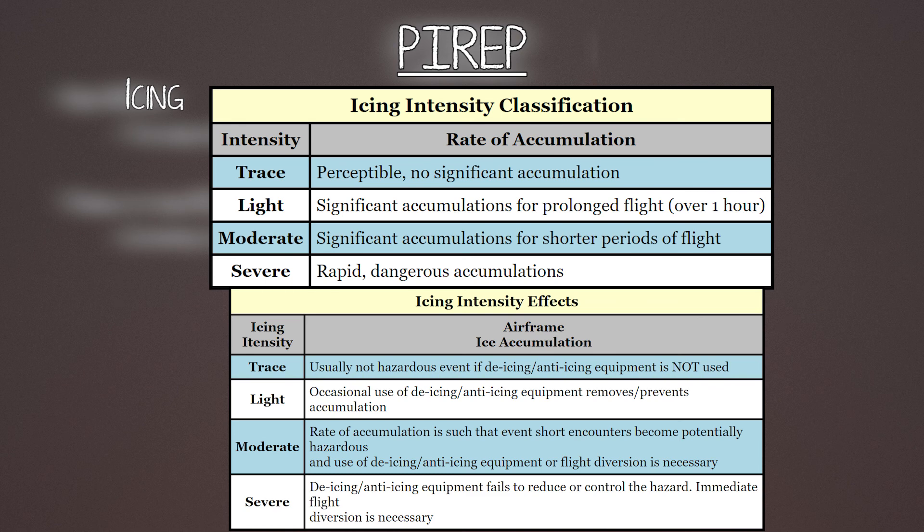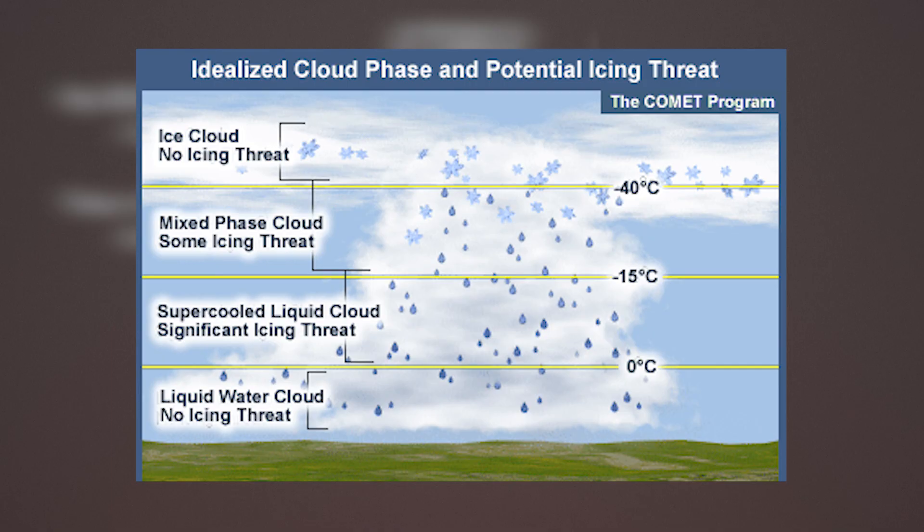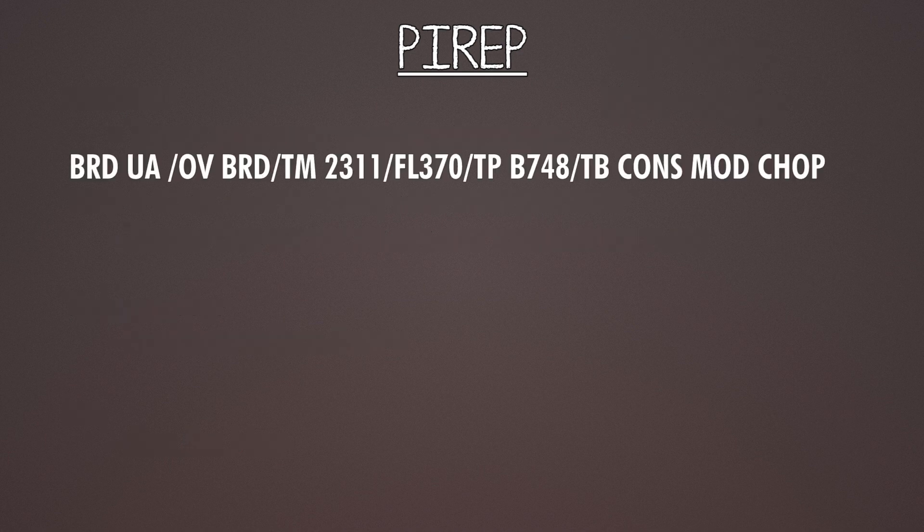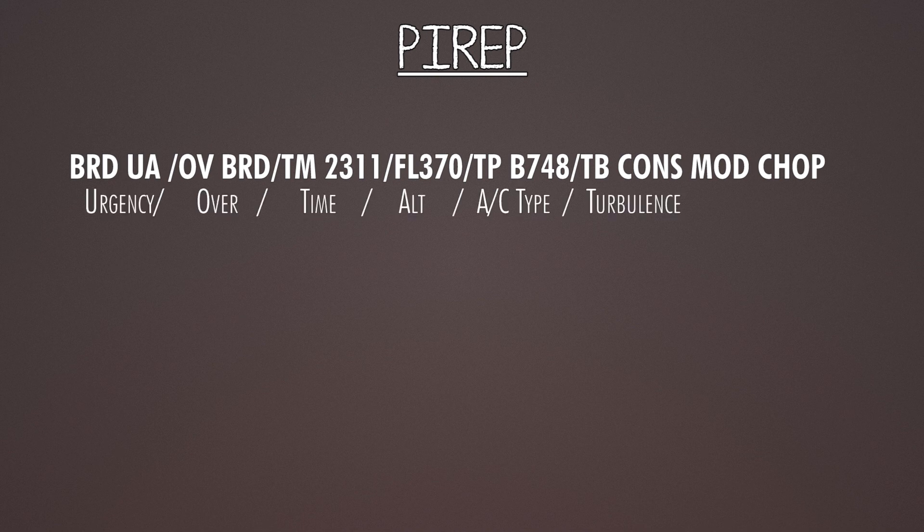You can tell ATC the type and intensity of icing that you have. The very first thing you see in a PIREP is the urgency: UA is a normal report and UUA is an urgent report. When you read a pilot report, look at the information in between the slashes — each block like OVBRD or TM2311 is one chunk of information.